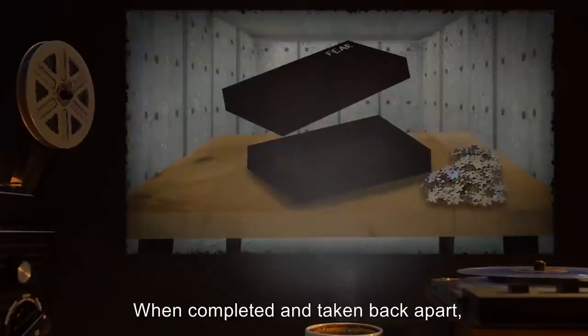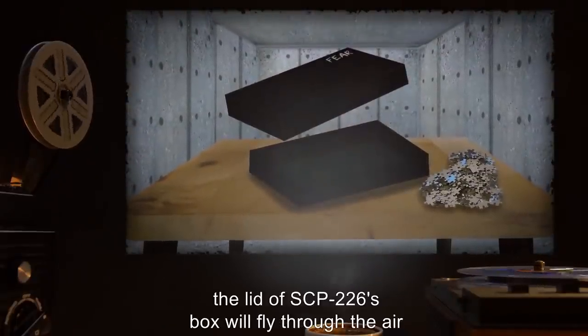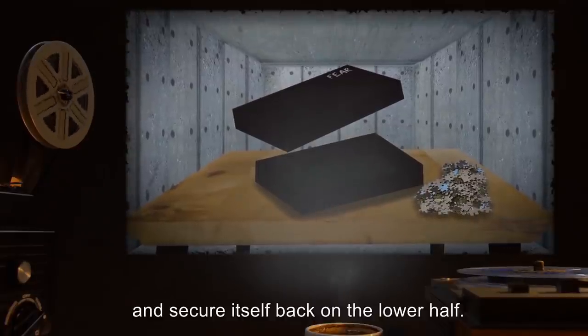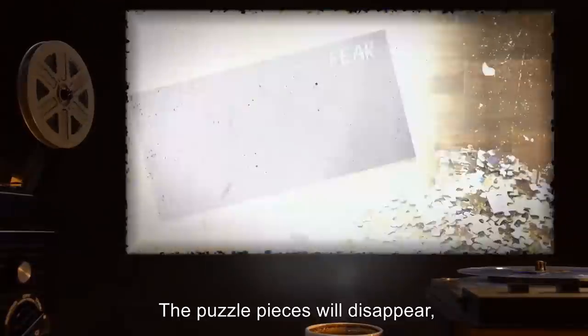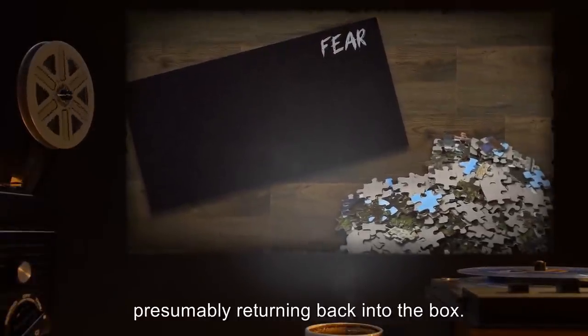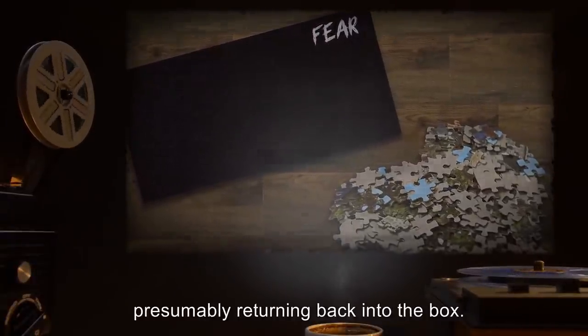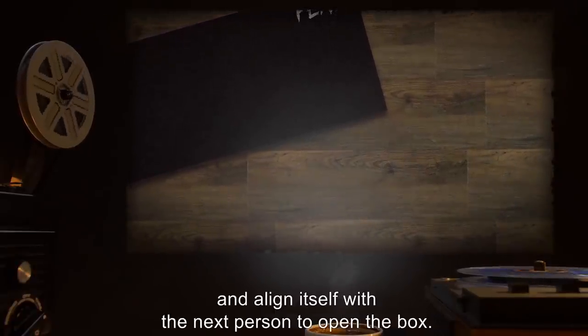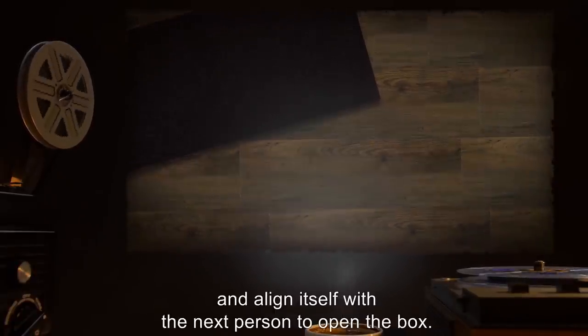When completed and taken back apart, the lid of SCP-226's box will fly through the air and secure itself back on the lower half. The puzzle pieces will disappear, presumably returning back into the box. SCP-226 will then become unaligned, and align itself with the next person to open the box.